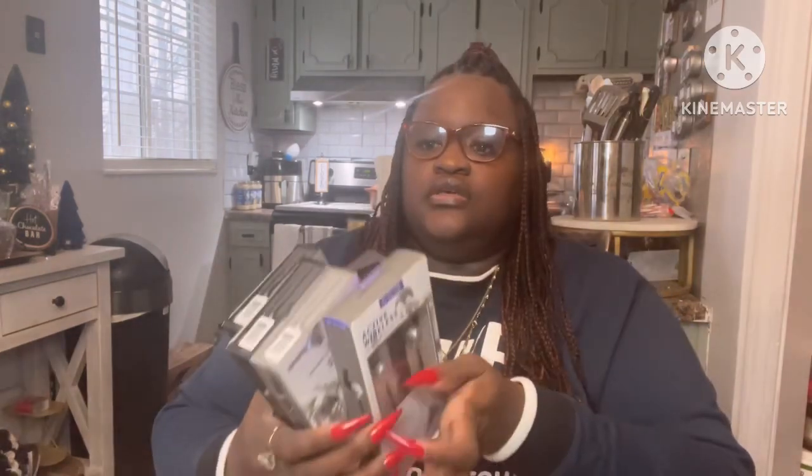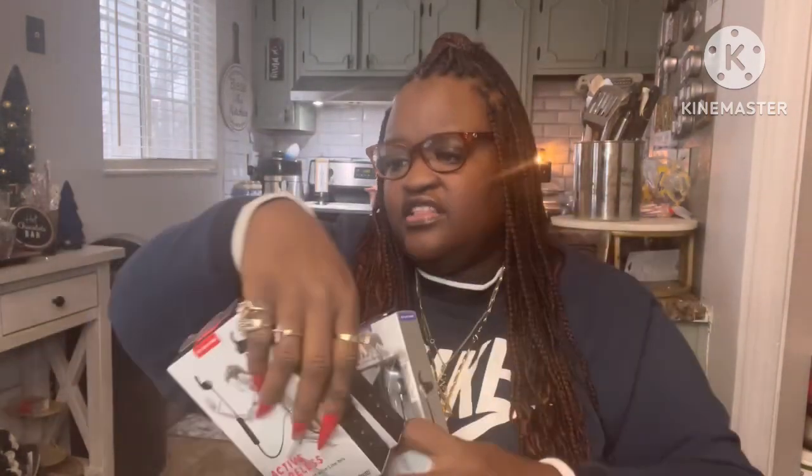I picked up a total of five of these. I know they have blue at the top of some packages, but they're all the same thing. So yeah, I got five total — get there quick to see if your Dollar Tree has them.